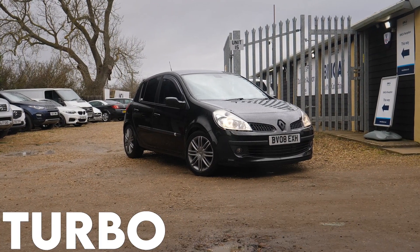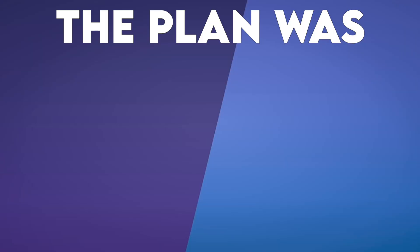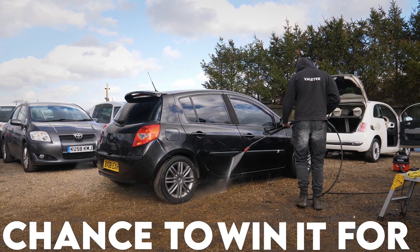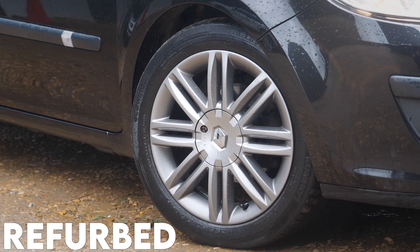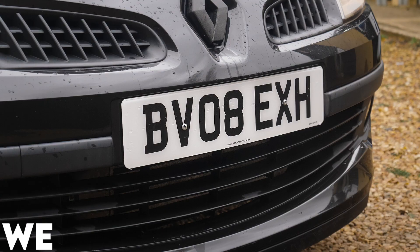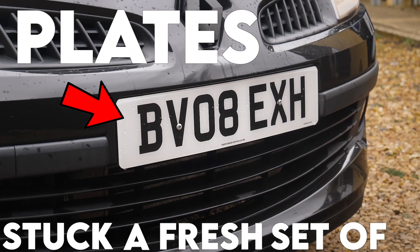Back in November I bought this Renault Clio Turbo from my subscriber Danish. The plan was to buy the car, get it tidied up and give my subscribers a chance to win it for free. Since buying the car I've had the wheels refurbed at RRT UK, a new exhaust fitted because the old one didn't look too clever. We got it MOT'd and stuck a fresh set of plates on.